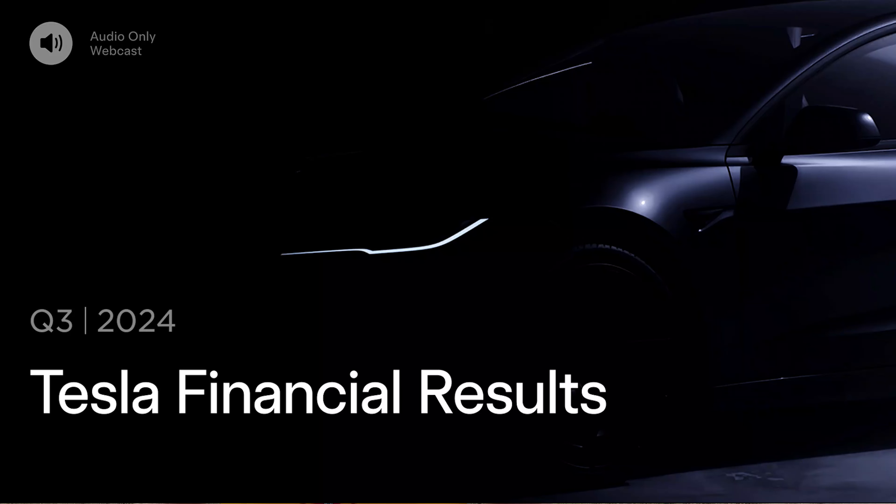Hey everybody, it's Joe. I'm back out at GigaTexas on what is hard to believe the last Friday of October 2024. There is a lot of great news that has come out about Tesla that will affect GigaTexas, mostly from that third quarter financial results meeting that was held here on Wednesday. I'd like to go over a couple of those here today as we look into the future of what to expect at GigaTexas.